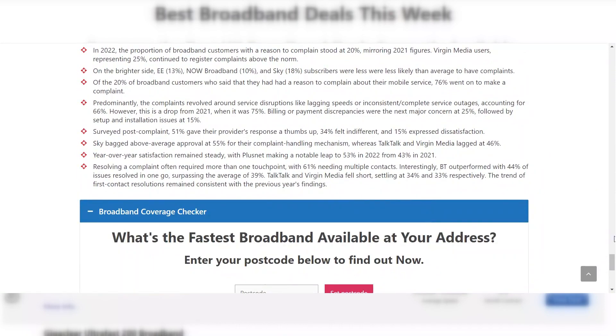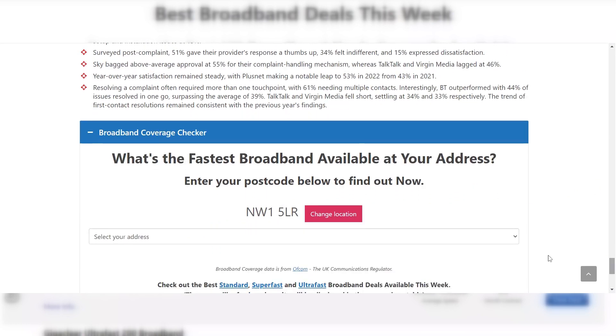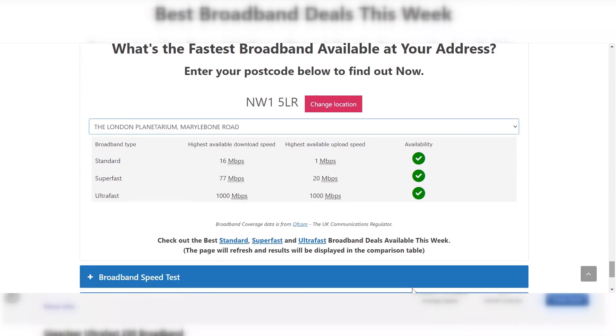If you're interested in finding out the fastest broadband speed available at your address, you can use the coverage checker on the page. Simply enter your postcode, select your address, and the fastest standard, super fast and ultra fast speed available at that address will be displayed. There's a link to all the standard, super fast and ultra fast broadband deals below the coverage checker.